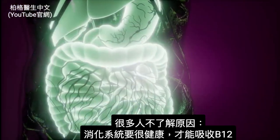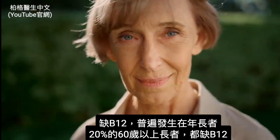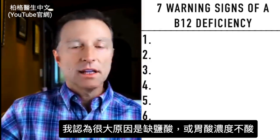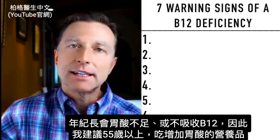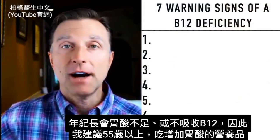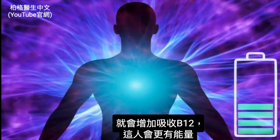B12 deficiency is very common in the elderly — about 20% of everyone over age 60 has a B12 deficiency. The big reason is the lack of hydrochloric acid production or concentration in the stomach. As we get older, we lose stomach acidity and the ability to absorb B12. This is why I recommend everyone over age 55 start taking things to acidify the stomach, like potassium hydrochloride or apple cider vinegar. That alone will increase B12 and the person will start having more energy.